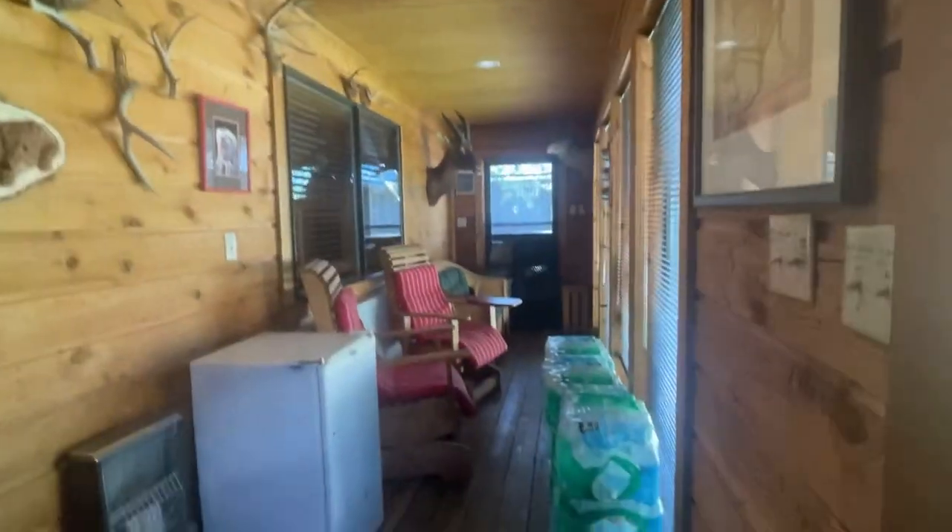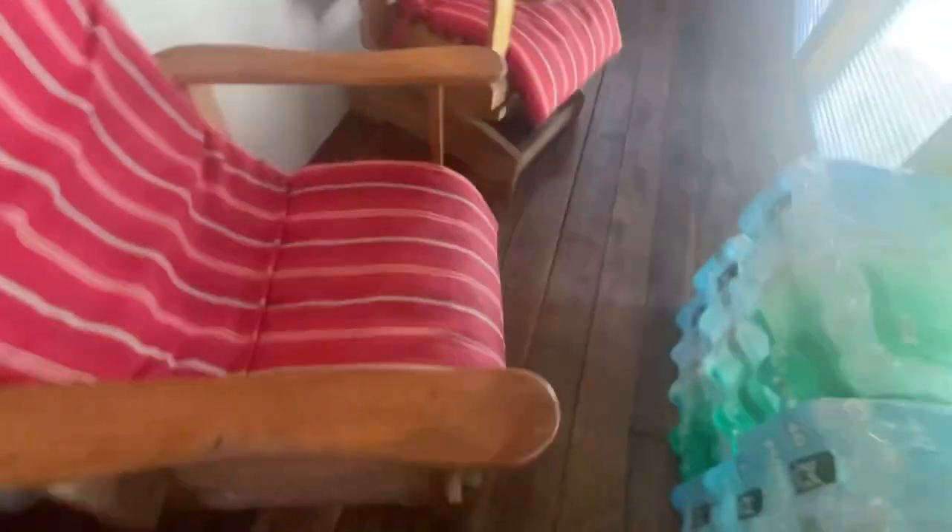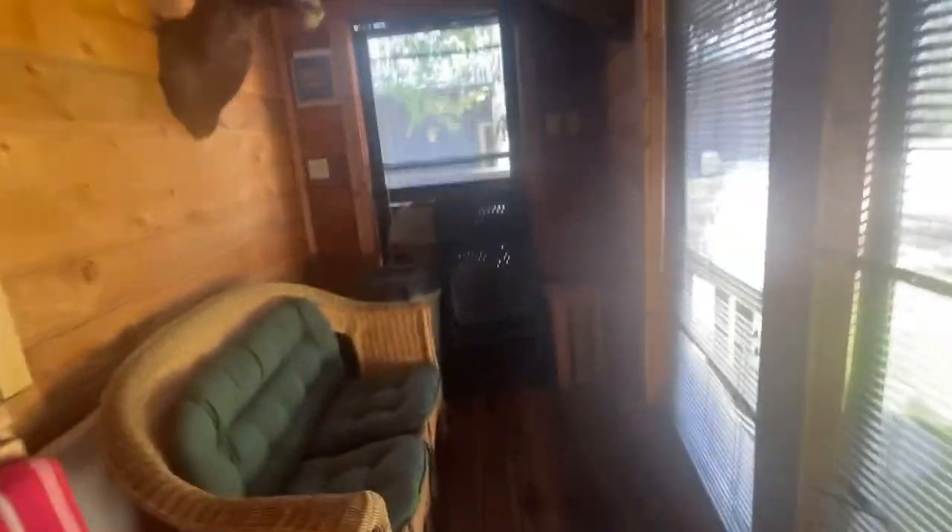We're gonna start downstairs and work our way upstairs, and then go to the boys' bedroom which is like the man cave, which is the other part of the downstairs. When you first come in, this is the front door. You walk in and you're in like a sunroom. Over here we have our mini fridge — it's full of water. We have two chairs right there and a green one right there.